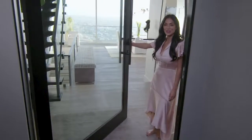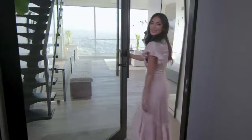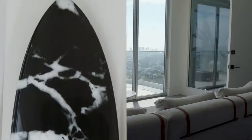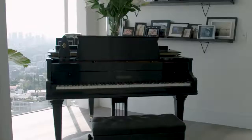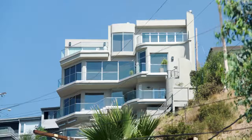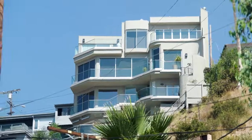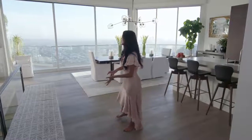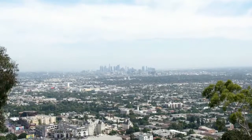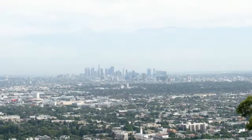Hi, A.D. I am Nicole Scherzinger and welcome to my house. I've been living in this house for not even two years now. I bought this house because when I walked in I saw this beautiful view — I wanted a house with a view overlooking Los Angeles.